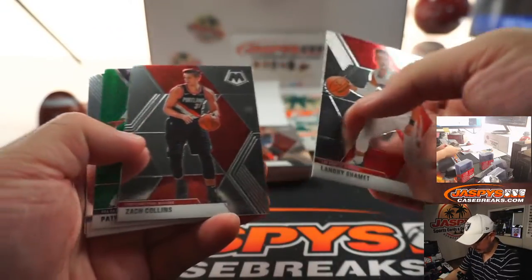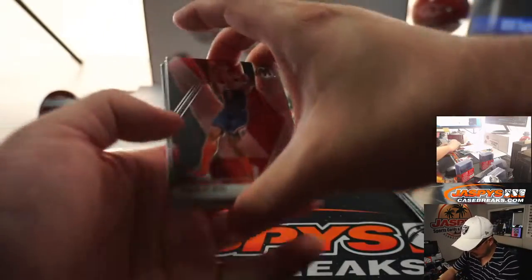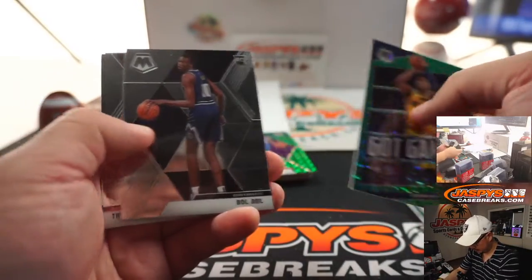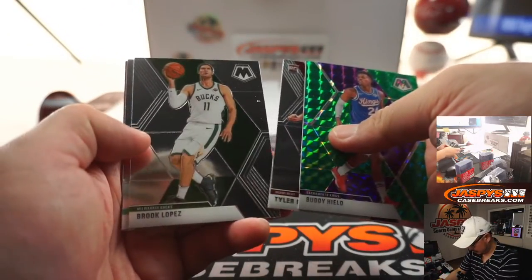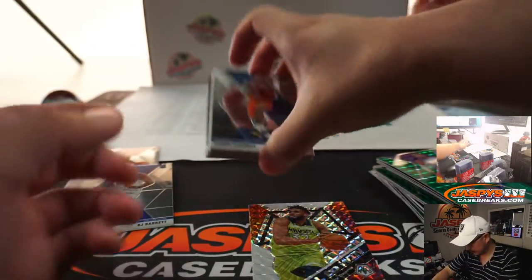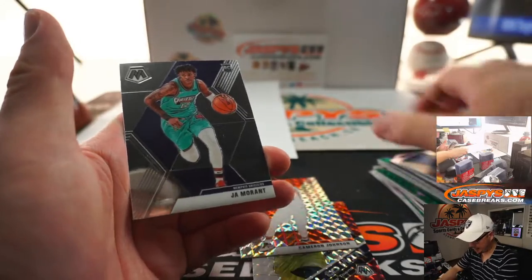All right, here we go, quick little blaster box break. Kendrick Nunn rookie, not too bad, just a base rookie though. Got some orange back here — Karl-Anthony Towns and an R.J. Barrett. Cameron Johnson mosaic rookie, and a John Morant base.